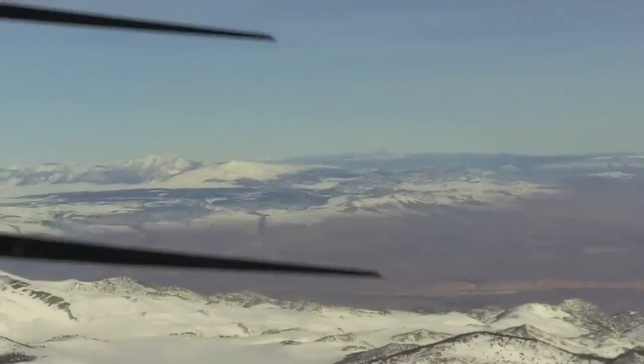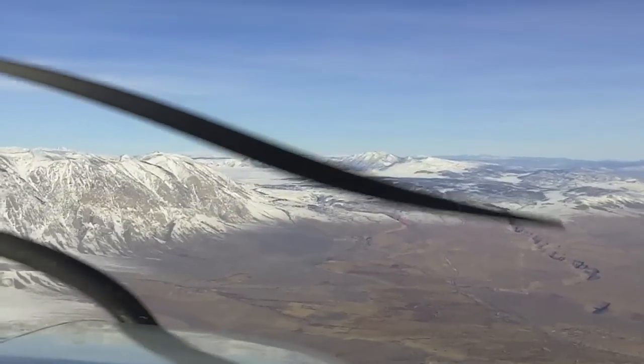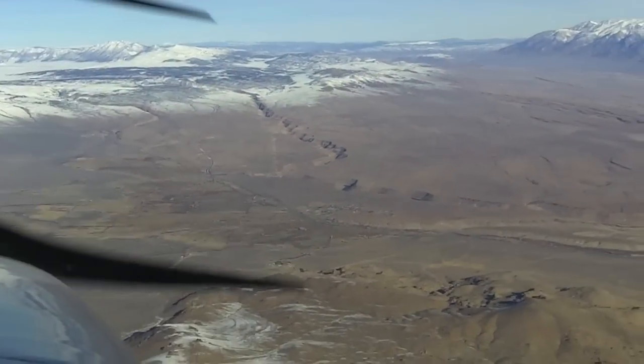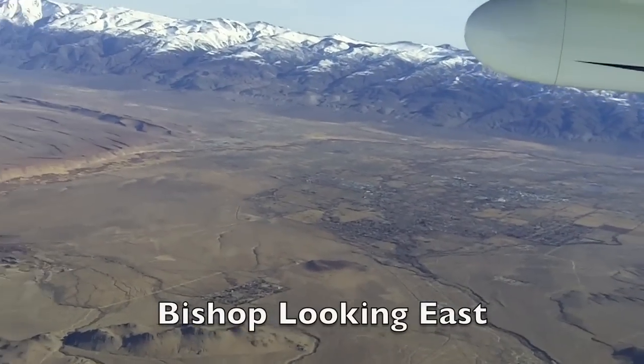A lot of glacier activity up here, right? Well, less so nowadays. Each of these is carving out valleys — these are glacial valleys. You can actually see the scratches on the rocks showing the direction the glacier moved. It polished the rocks.